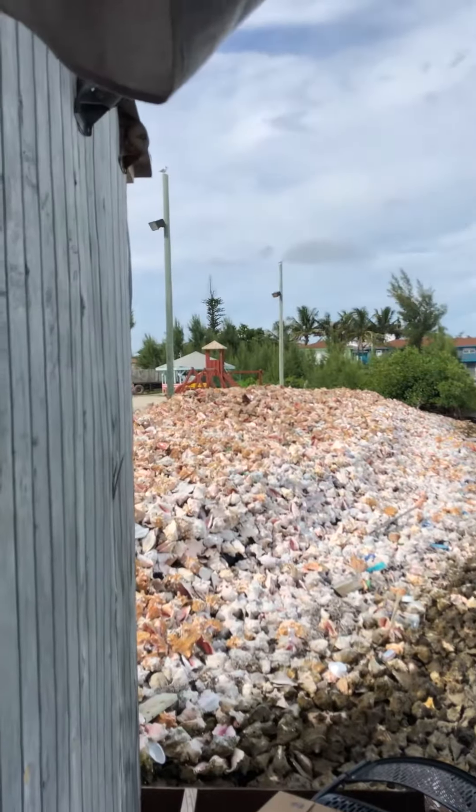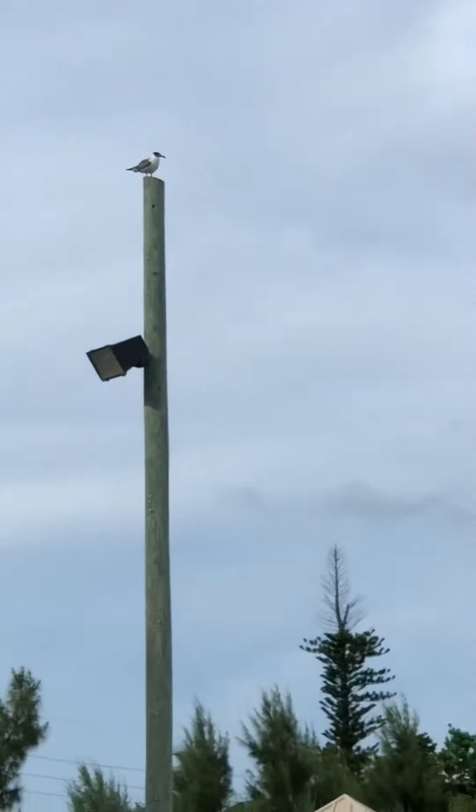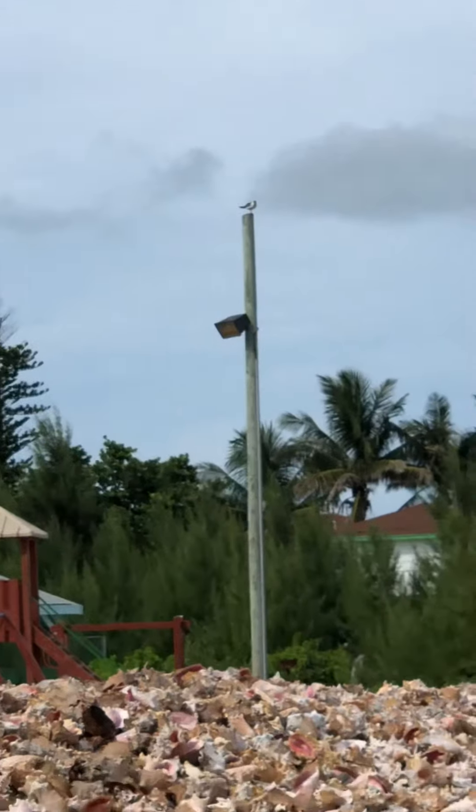We have bird statues! Every pole seems to have a bird on top of it. If you want to buy your own bird statues, you can get them here. All right — say bye, Lizzie. Say bye, Dad. Bye, Dad!